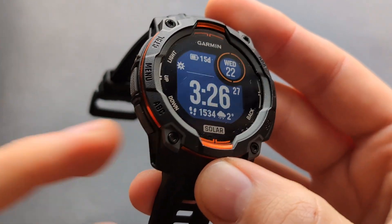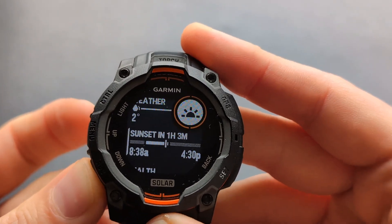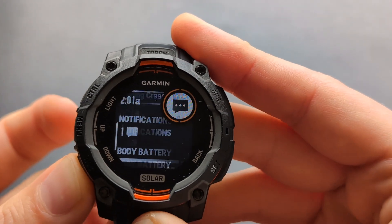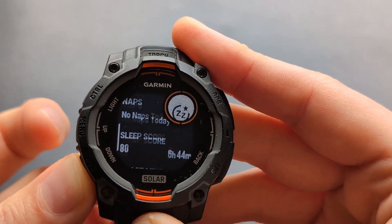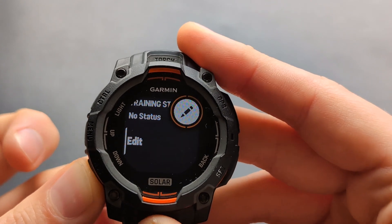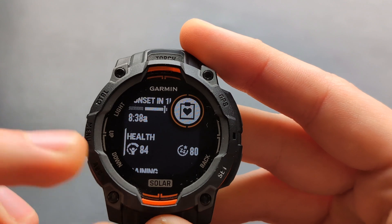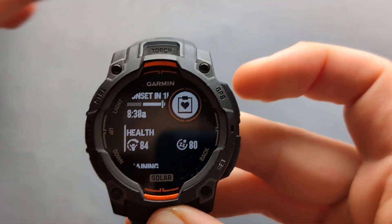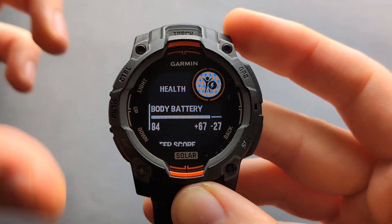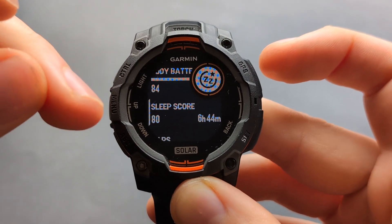When we press the menu and ABC button, we can scroll through the various glances — basically widgets where we can see pretty much everything. If we enter the health category, we have most health things listed there, including your body battery which I'll show later. So first, the sleep score.